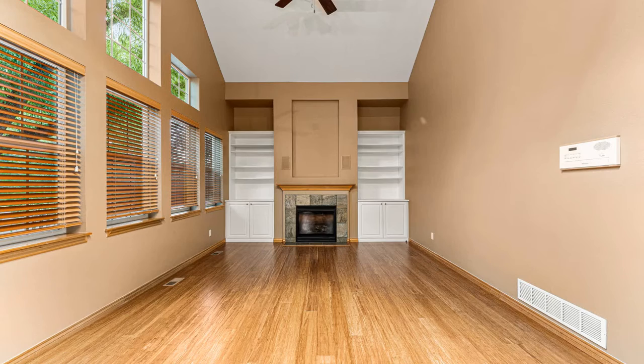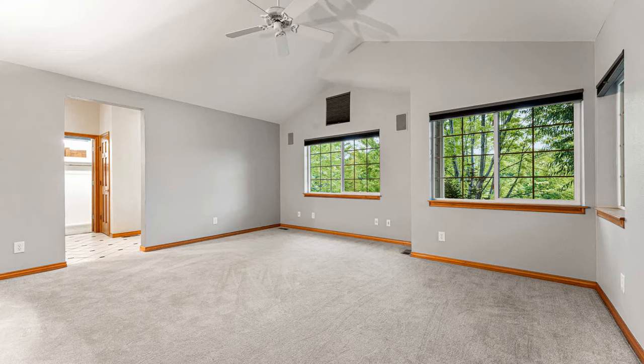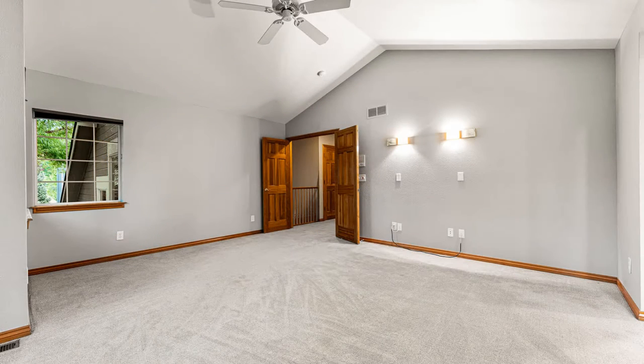You will love the vaulted ceilings and openness of this home. The master bedroom features high ceilings, a ceiling fan, and large windows that let in plenty of natural light.